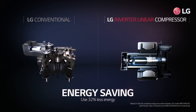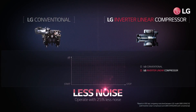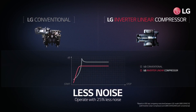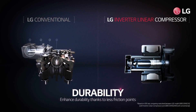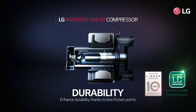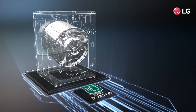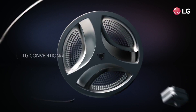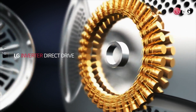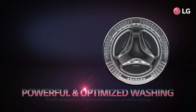It uses 32% less energy than conventional compressors, and also operates with less noise. It's much more durable because it has less mechanical friction points in the compressor.